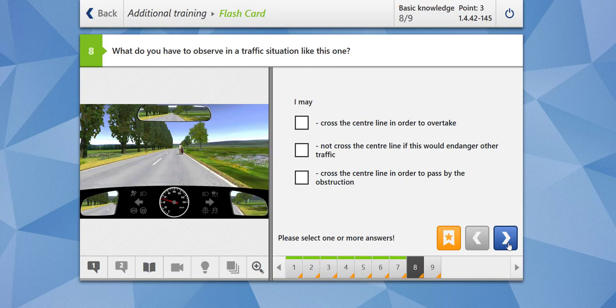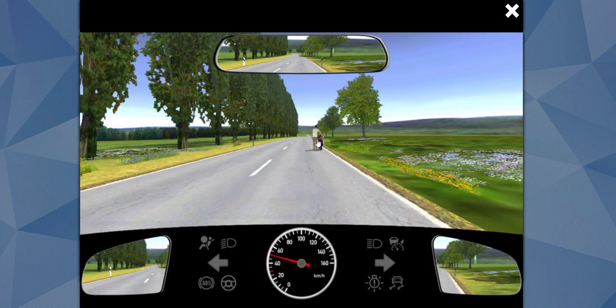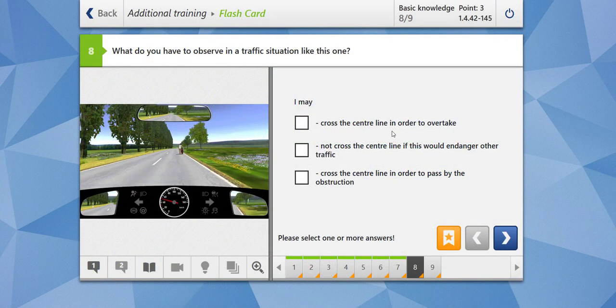What do you have to observe in a traffic situation like this? There is a motorcyclist — a person pushing a motorcycle — and there is a broken center line. You may cross the center line in order to overtake — yes. You may not cross the center line if this would endanger other traffic — yes, you have to be very careful and keep a sufficient distance. You would need to move towards the left-hand lane, but must not cause any danger to oncoming traffic. Cross the center line in order to pass by the obstruction — yes, you can. Our answer is correct.